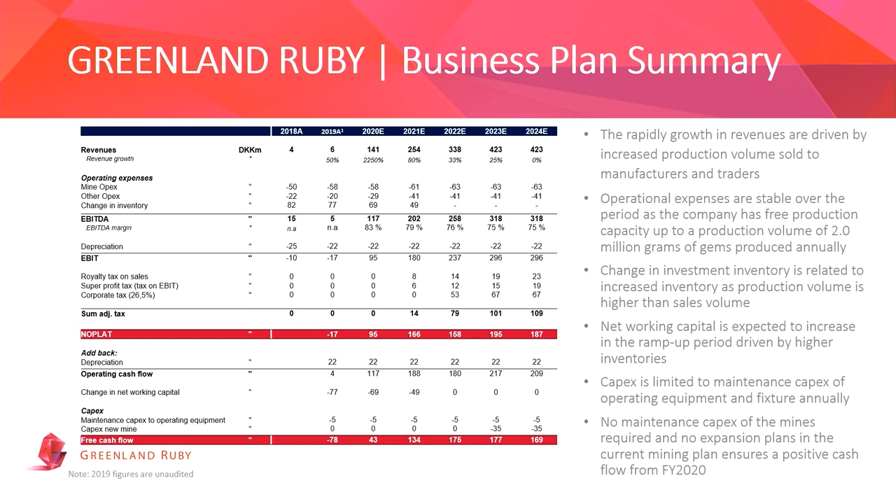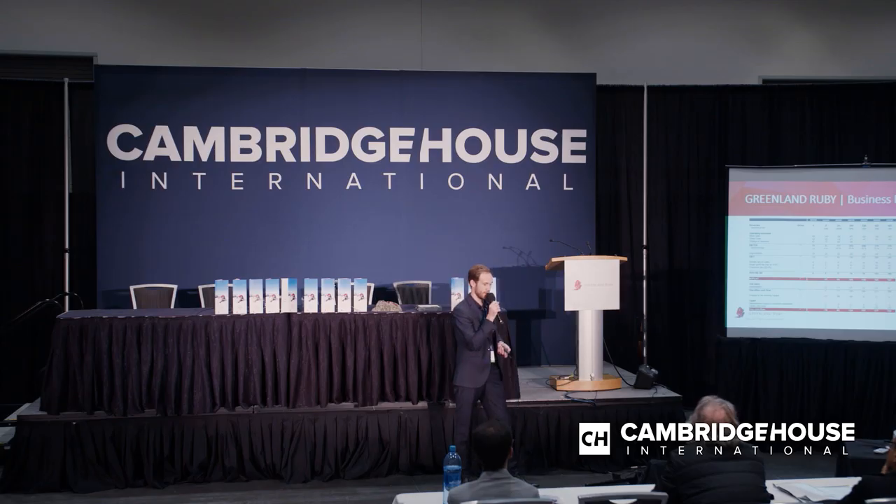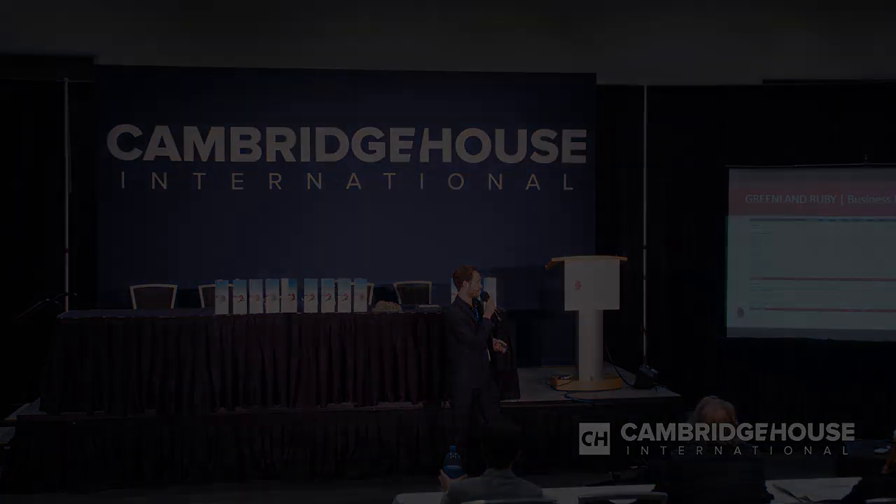A bit about the numbers: as you saw from the production figures, we are ramping up production this year and next, and in line with this, we are also ramping up sales. We look to grow revenues this year to achieve cash-flow positivity, and from 2021 we will have strong EBITDA margins, as most of the capex is already spent — the infrastructure is constructed and in place. The next required capex will come near the end of the mine life, at earliest in 2023–2024.